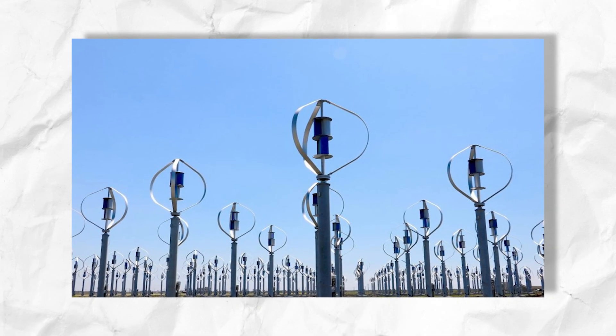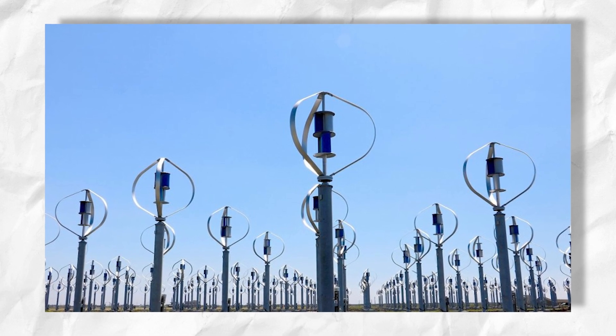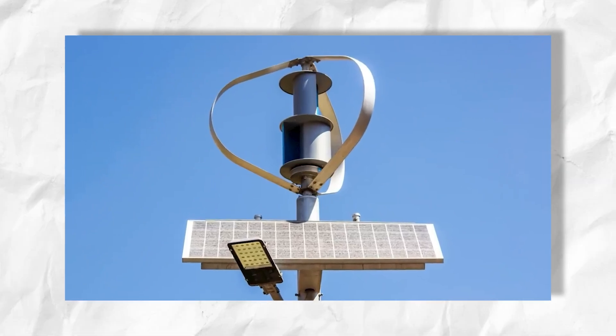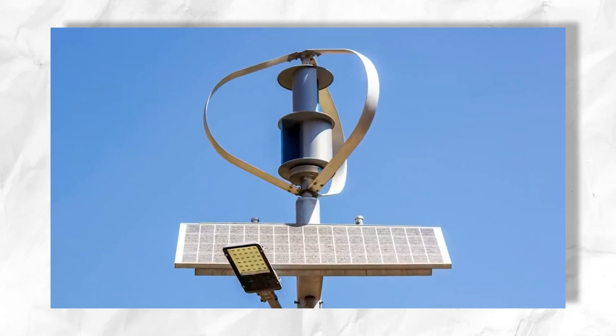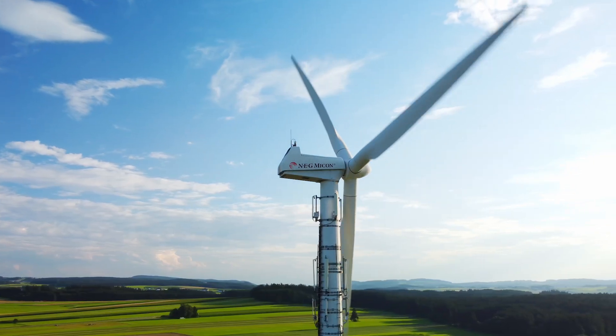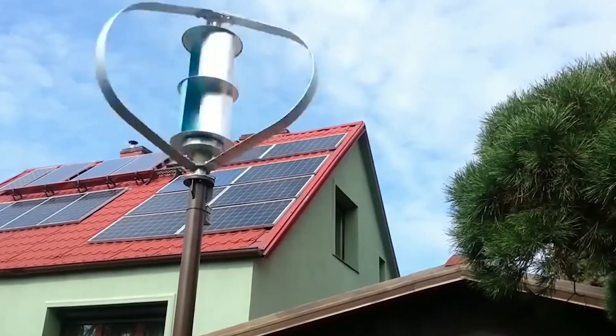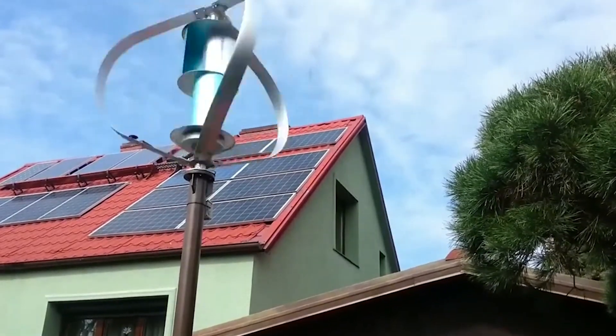Despite all these drawbacks, whether big or small, these VAWT turbines come with features that will be beneficial to a greater extent. Shifting off-grid and using wind energy to power homes has changed many lifestyles for good. Let us look at an inspiring story of a boy and his family who completely shifted off-grid and started living on wind energy provided by VAWT turbines.